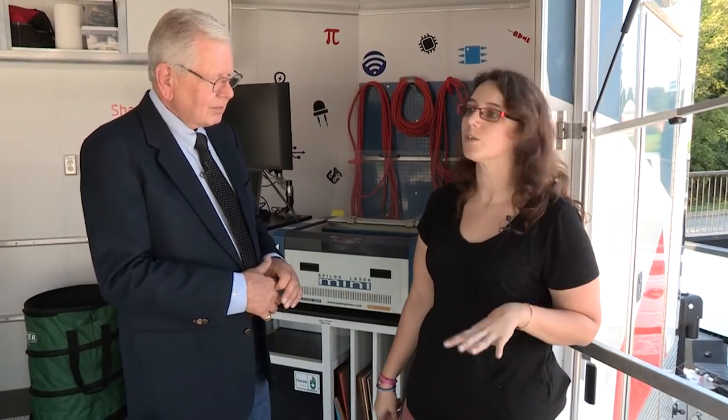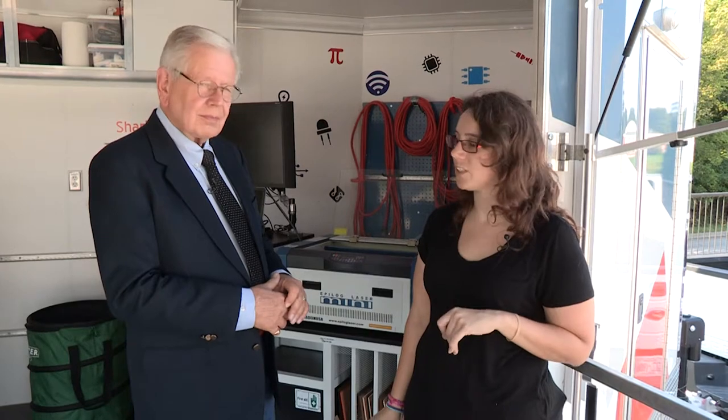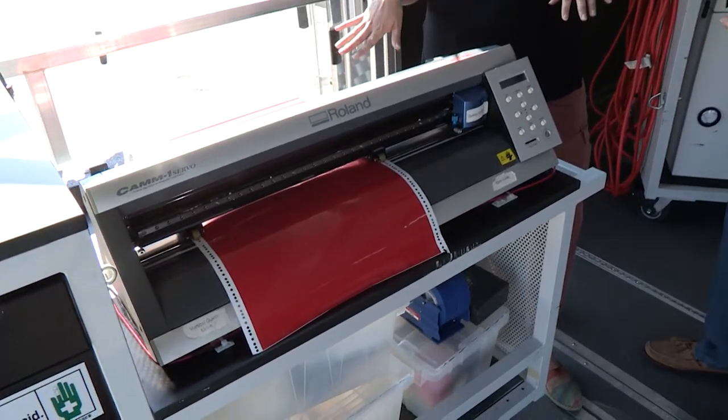After this, if you really want to decorate your project or go a little bit further and make things look really pretty, we've got our vinyl cutter, which is our last digital fabrication machine on the lab. This is our vinyl cutter — you can design on the computer and this will cut out exactly what you want.